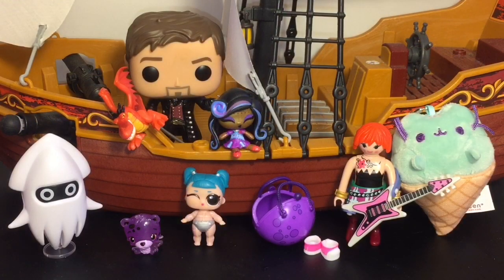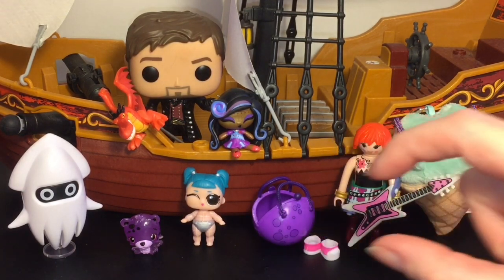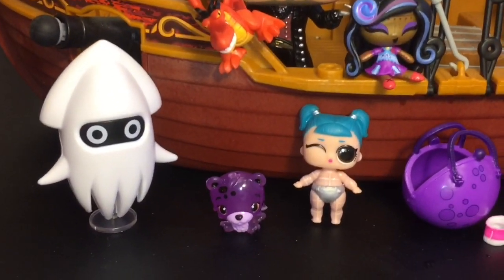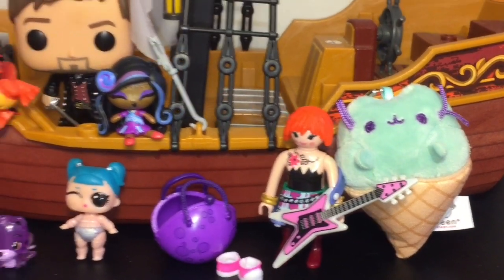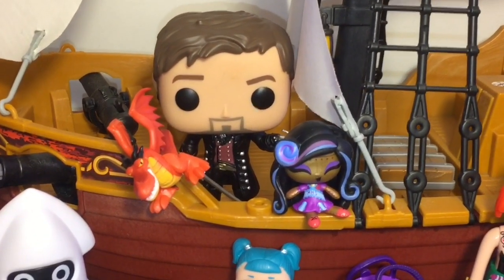Here's another look at all our fun toy surprises we opened today. Let me know which was your favorite item in the comments below! As for me, I really love them all, but I think I'm going to choose the LOL Little Sisters — they are really cute and tiny and I like the galaxy theme. If you liked this video please give it a thumbs up, and if you're interested in seeing more, feel free to subscribe. I post a new video each and every day. Thank you so much for watching — I'll see you guys next time, bye-bye!